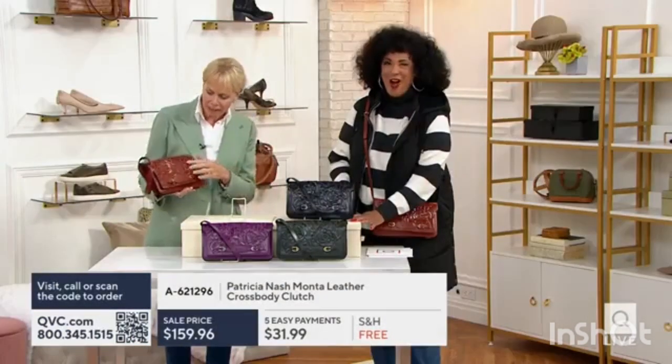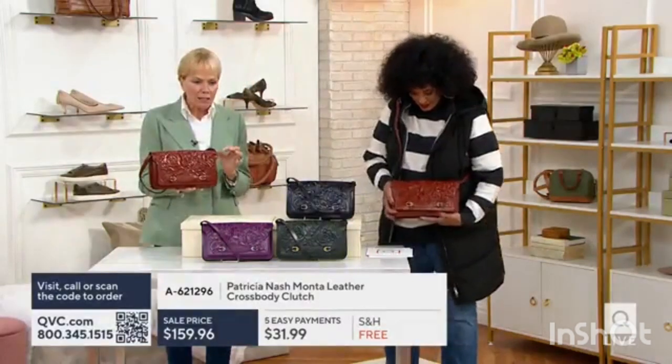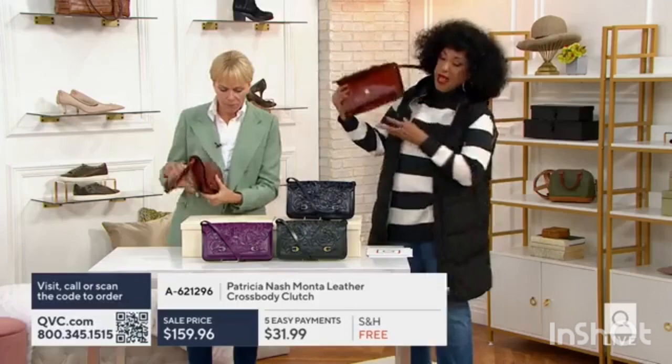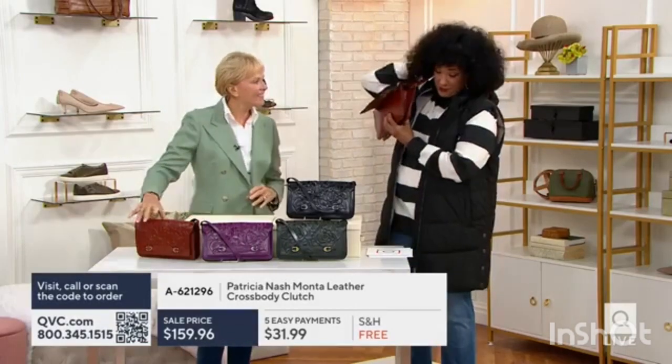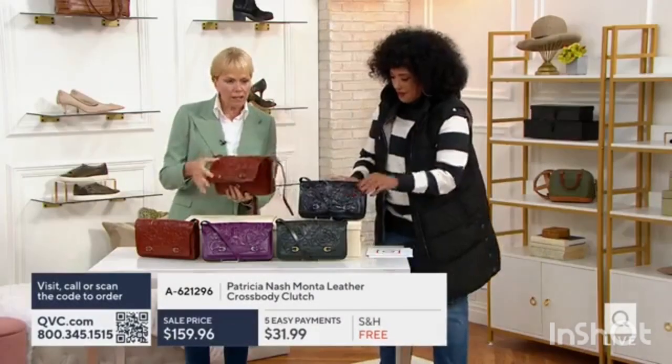That cowhide — laying it on a table, hand-cutting it out, sewing it with a single stitch machine. When you walk into a room, people notice. Let's do this — I'll take the one that I have, because we've actually put a few things in this, which is kind of fun.